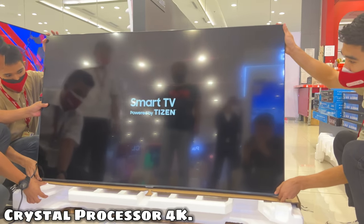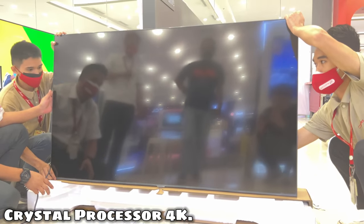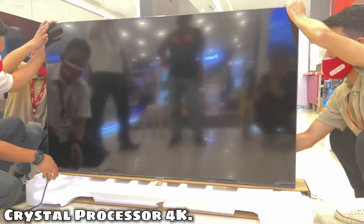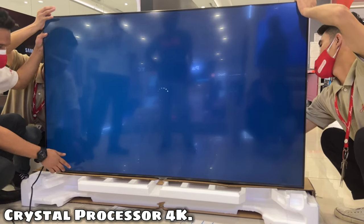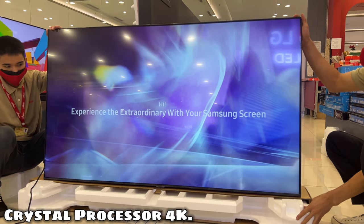Crystal Processor 4K. Relive your imagination with its 4K resolution for the entertainment you love, thanks to powerful 4K upscaling. See and feel more lifelike color emotions than ever before through its superior color mapping technology.